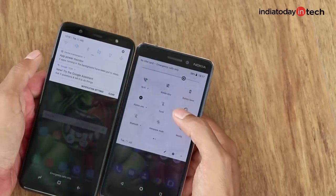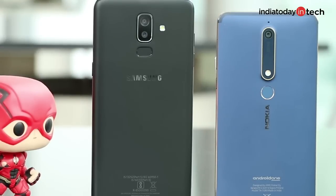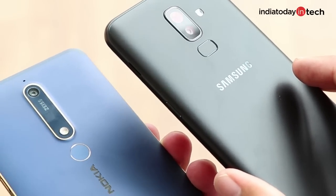Both phones have great touchscreens, but it's also about durability, and the Nokia 6.1 surely feels like a more durable phone. The circular fingerprint scanner at the back also might appeal to some, compared to the pill-shaped one on the Galaxy J8.